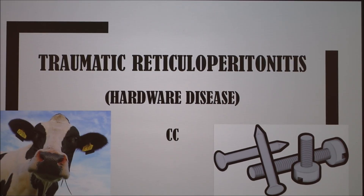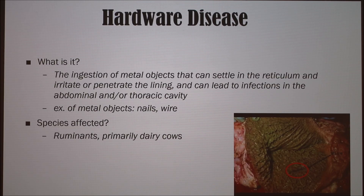Today I'm going to talk about traumatic reticuloperitonitis, more commonly known as hardware disease. It's the ingestion of a metal object that can settle in the reticulum, and it either irritates or penetrates the lining and can lead to infections in the abdominal or thoracic cavity. Some examples of metal objects are nails or wire, and the species affected include ruminants, primarily dairy cows.